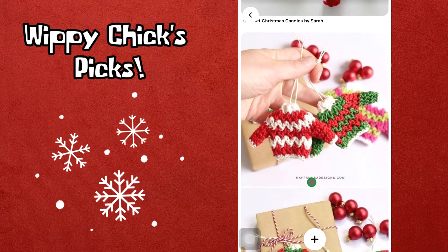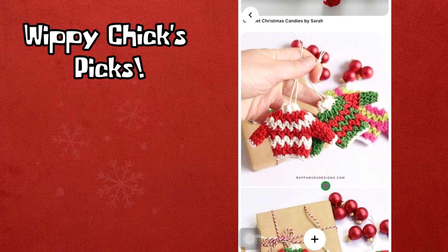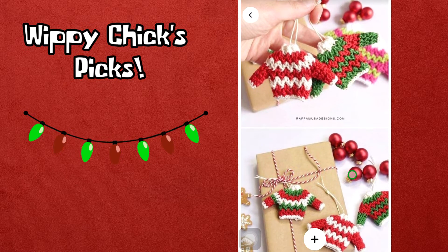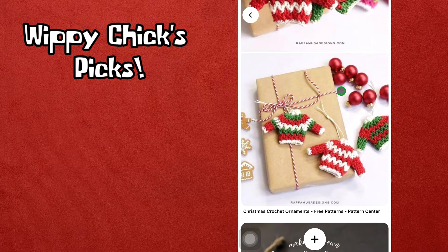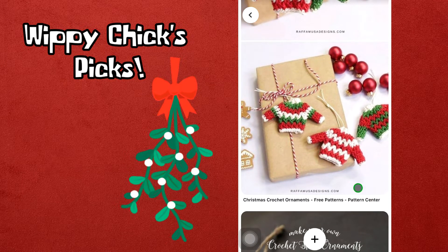This next designer is Raffumusa Designs dot com. I love these little — they're supposed to be ugly Christmas sweaters, but I think they're adorable Christmas sweaters myself. They're super cute to hang on your Christmas tree. Those are free patterns at the Pattern Center.